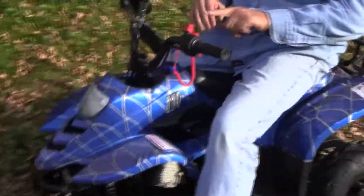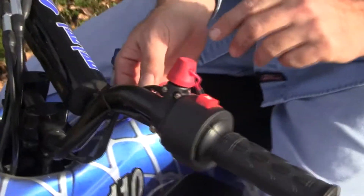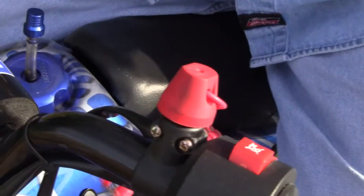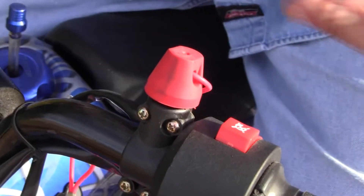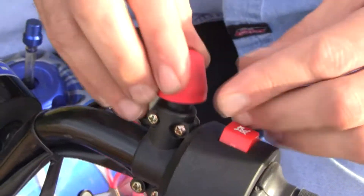The first safety feature I want to talk about is the tether. This has a clip — you can put this right on your wrist. So if you clip this to the driver and the driver gets off, it shuts off the unit because it pulls that off.